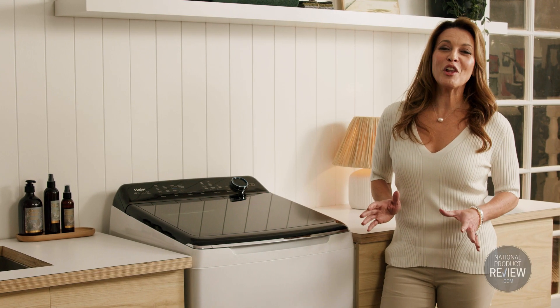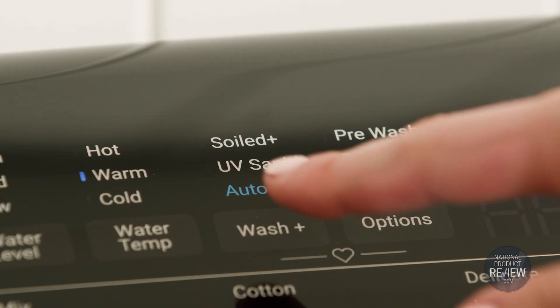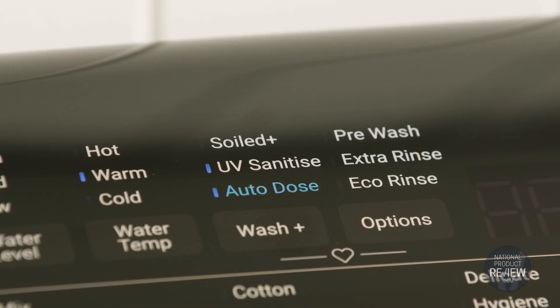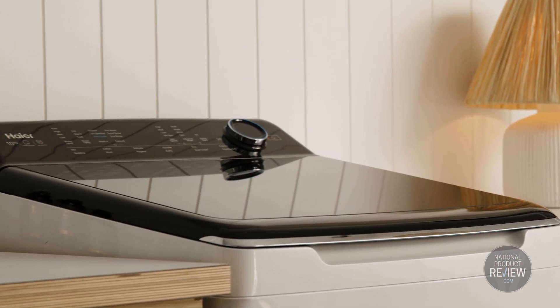You can be confident that your clothes are hygienically fresh with antibacterial UV protect — UV sanitise paired with the hygiene wash cycle kills 99% of bacteria, sanitising your garments.